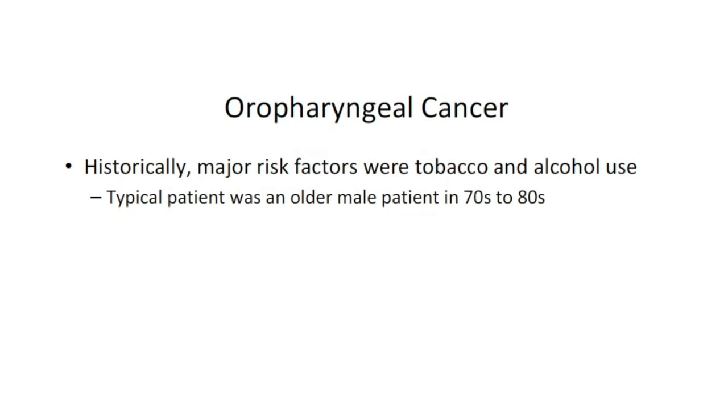Historically, going all the way back into the 1990s when I trained — all of the 20th century — when we thought about head and neck cancer, we thought about older patients, typically male, generally heavy smokers who often drank as well. Alcohol and tobacco are synergistic carcinogens for the upper airway. If you trained in a medical center with a VA hospital, it was just rife with head and neck cancer.